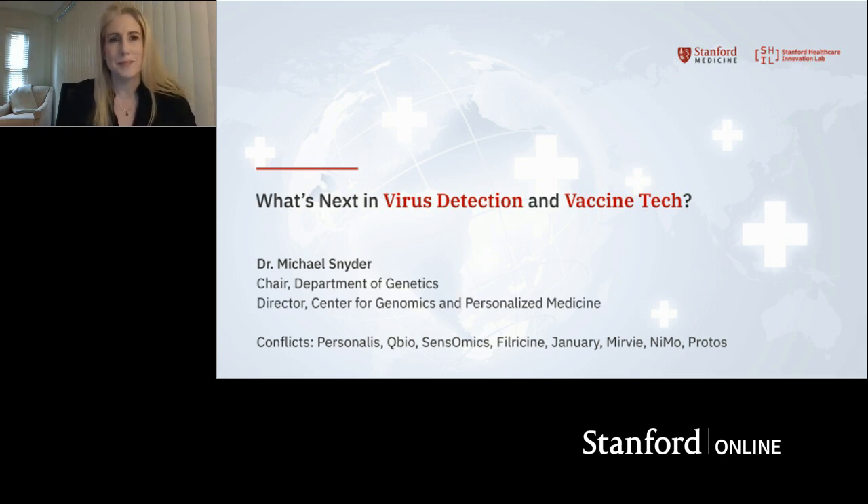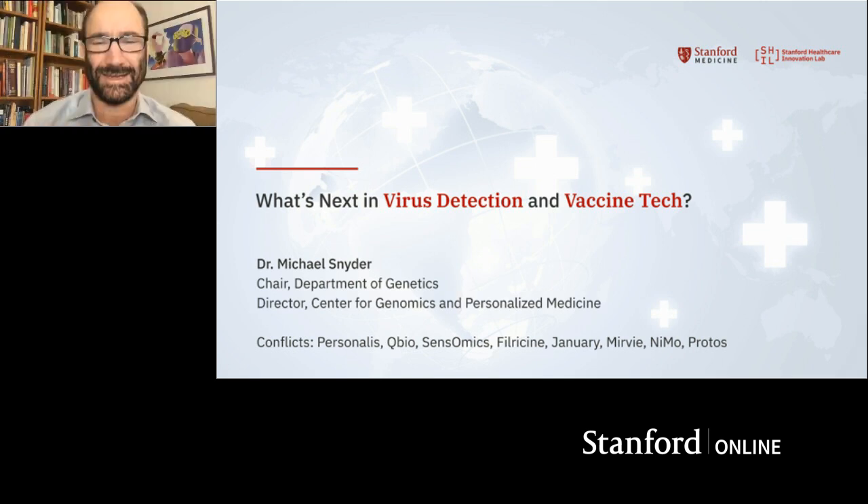Great. Thanks very much, Jackie. It's terrific to be here, and I look forward to sharing with you what we're up to and what's going on in the field of virus detection and vaccine development.